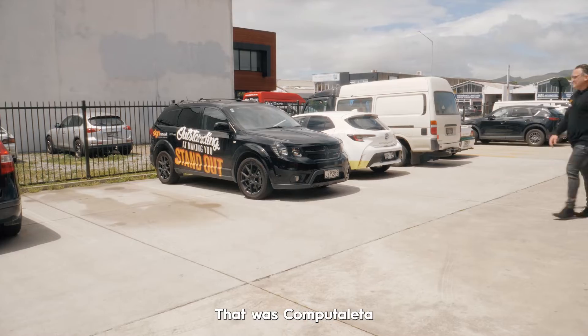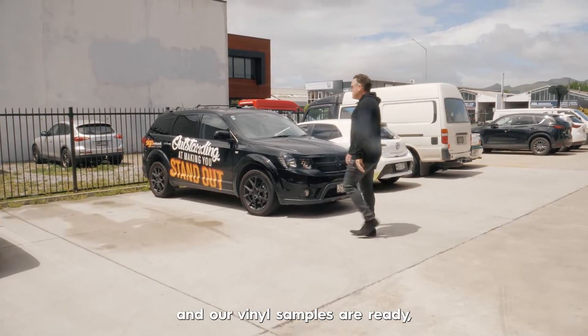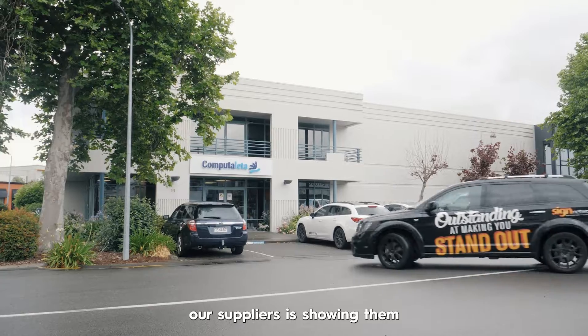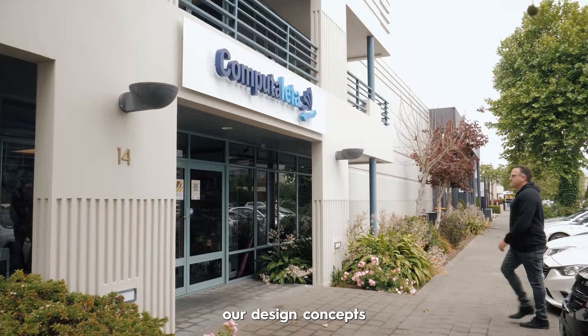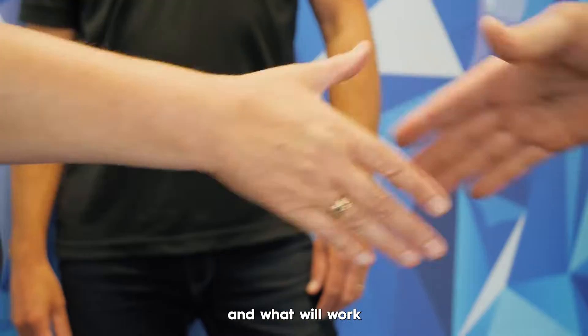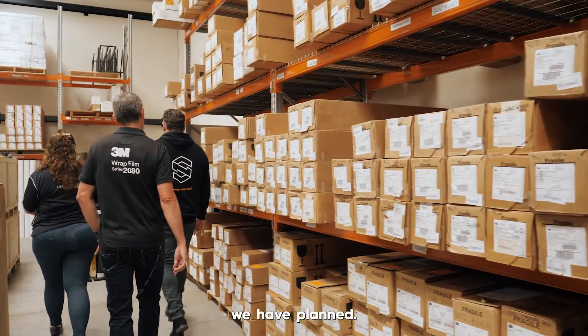We'll be down soon. That was Computer Letter on the phone and our vinyl samples are ready, so let's go get them. The cool thing about going down to our suppliers is showing them our design concepts and tapping into their knowledge around what materials are available and what will work best for the applications we have planned.